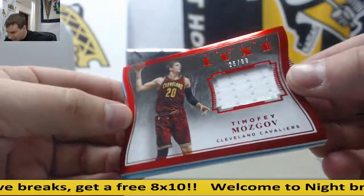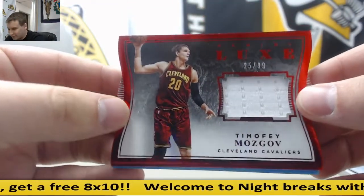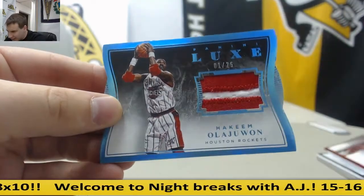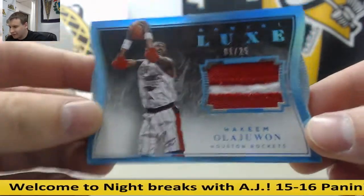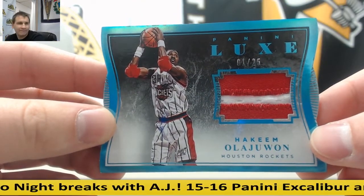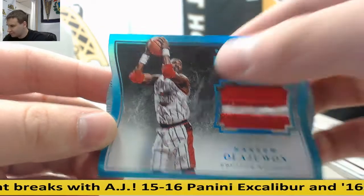We've got another jersey — Timofey Mozgov again, 25 of 99 this time. And that's a pretty nice patch — 1 of 25, Hakeem Olajuwon. 1 of 25, that's pretty neat.